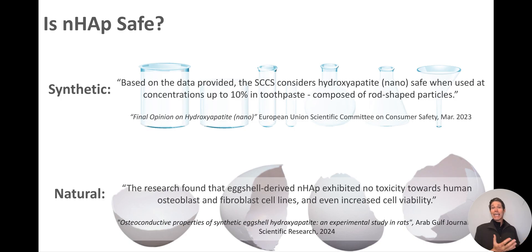Their conclusion indicates that at the specified concentrations and characteristics — which Dr. Jen's oral care products do adhere to — concentrations of up to 10% in toothpaste, particle shape being rod, and particles not being coated or surface modified, nanohydroxyapatite does not pose a genotoxic risk, meaning it is safe to use in toothpaste at any age. Additionally, the naturally derived eggshell nanohydroxyapatite used in Dr. Jen's oral care eggshell toothpaste has undergone safety testing, showing no toxicity toward human osteoblasts and fibroblastic cell lines, and even increased cell viability.